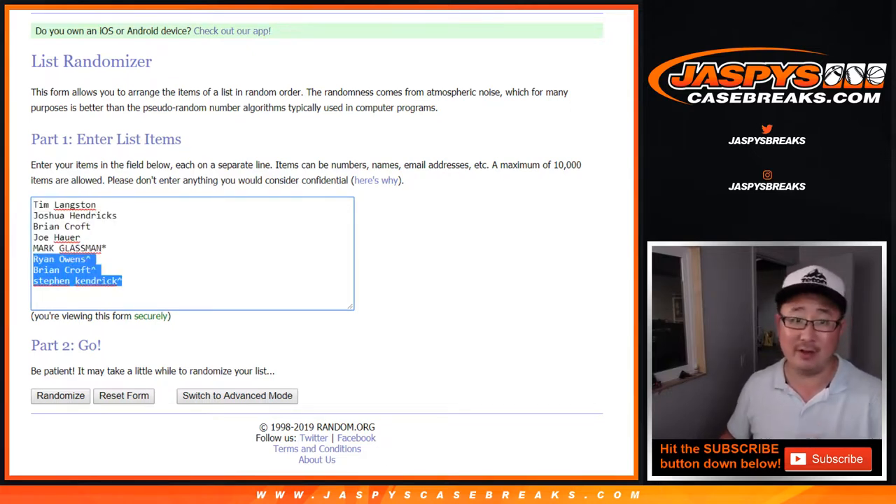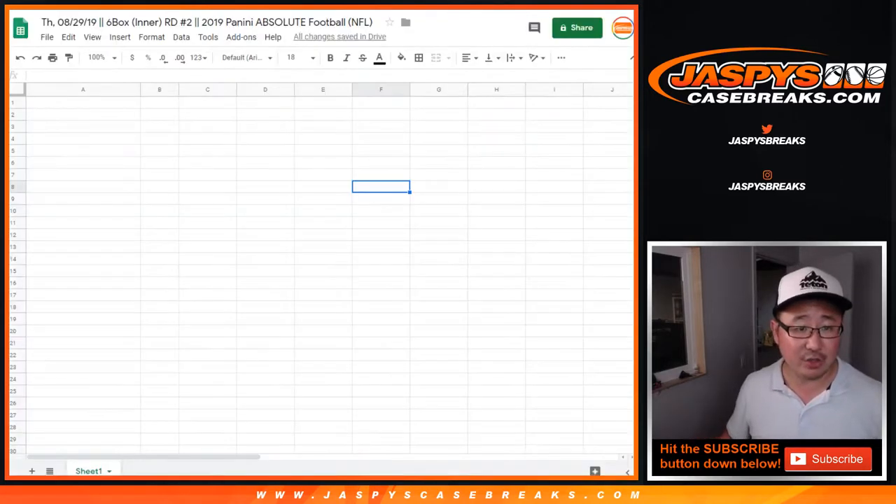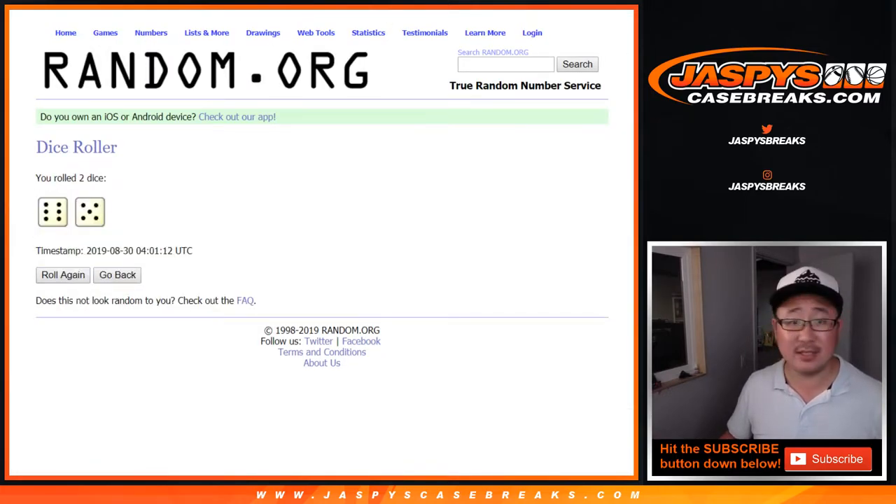That's a $125 value right there, winners. No matter how you got in, appreciate it. There are the divisions right there. Let's roll it and randomize it — 11 times, 6 and a 5. Names first.